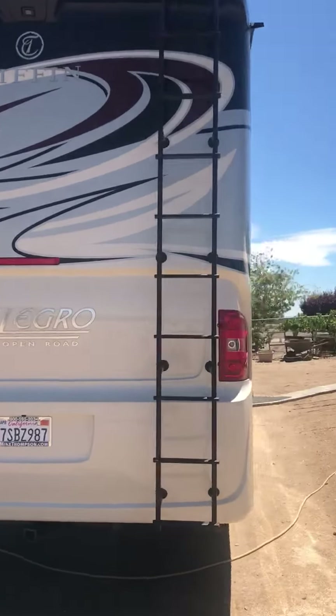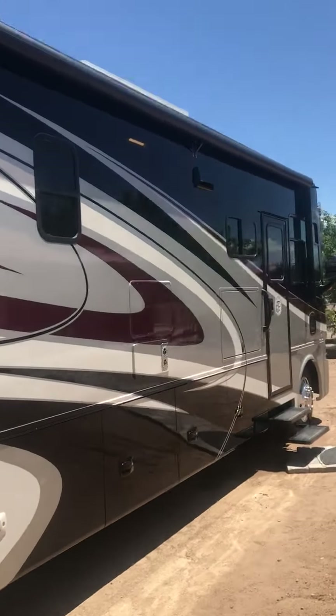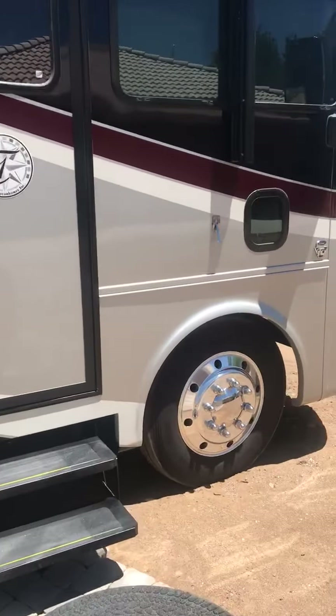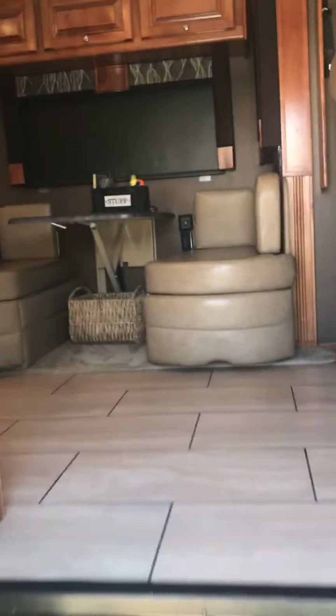I'll take you inside in a second. It's got an awning, everything works properly, and again tons of storage outside. Brand new Toyo tires all the way around.